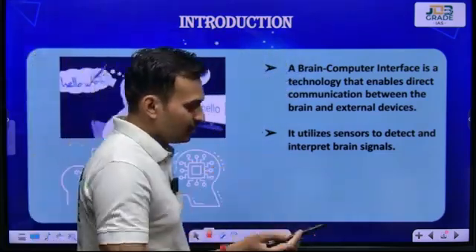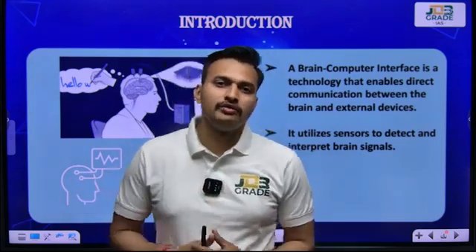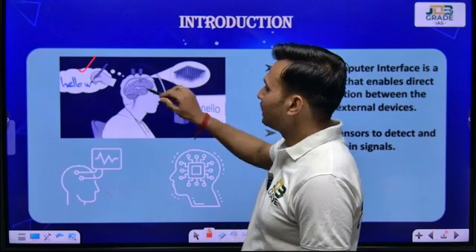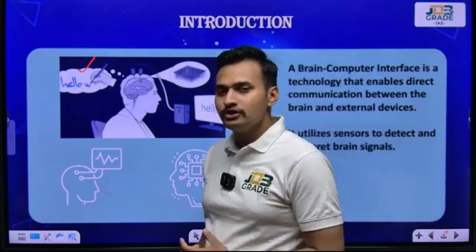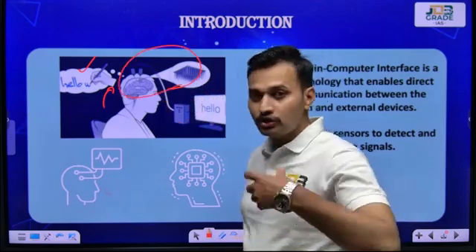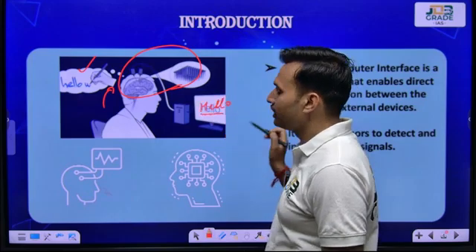Let's take an example: when you are sitting in front of your PC and you would like to send a message to your friend over chat or email. First, you will think about that message — if you want to send 'hello' to your friend, you think hello and type hello, then send it. With the technology of brain-computer interface, you think and the interface itself reads your thought of sending a hello and automatically writes or sends it to your friend. This is brain-computer interface.